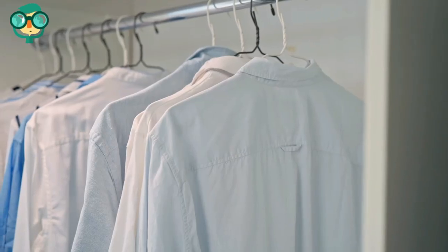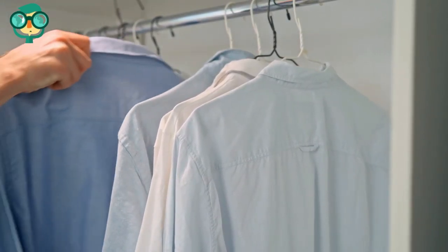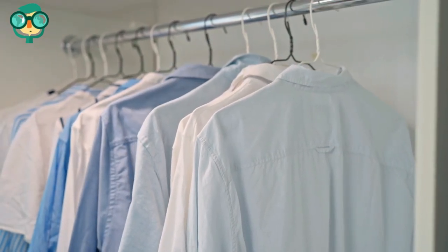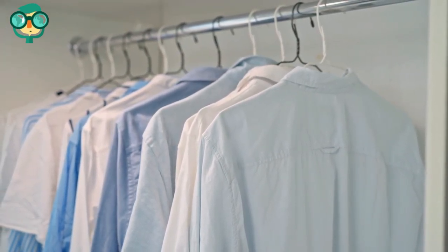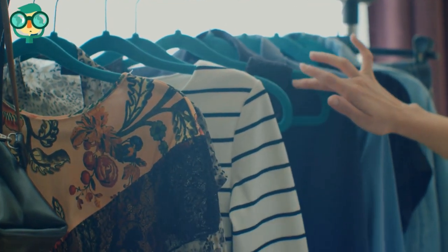Place a garment rack close to your bed, then fill it with your very favorite clothes. This will create a visual divide that separates your bedroom from the rest of the apartment. It's a practical way to add more room for clothes, and it also allows you to admire your greatest designer buys or thrift store snags.